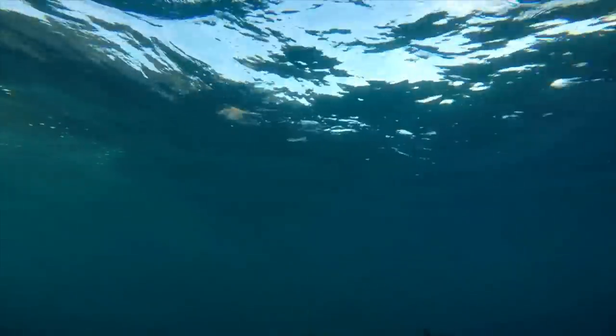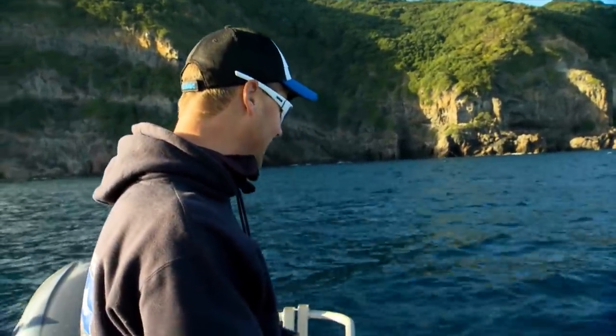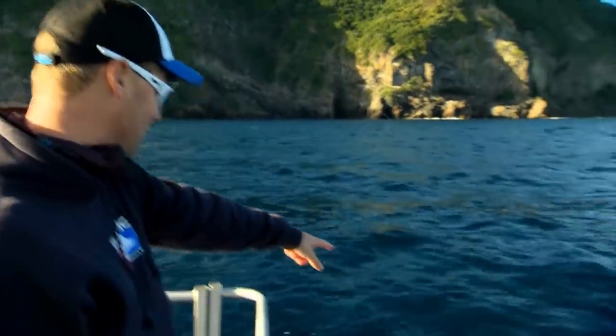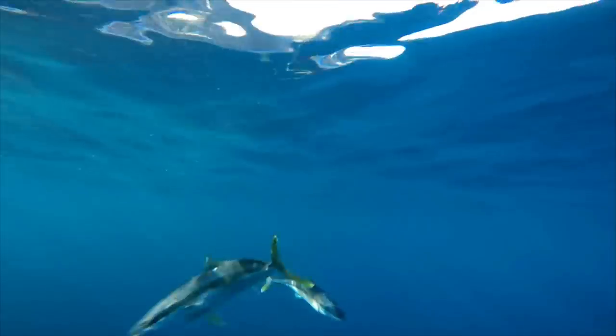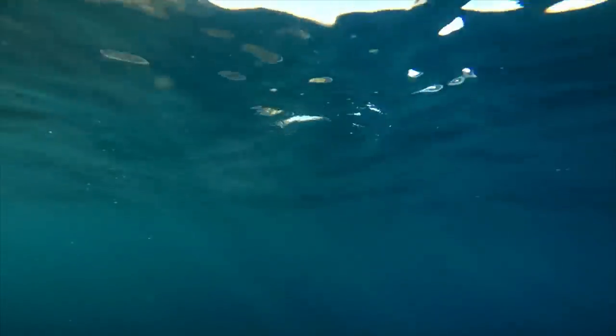Well, this is just ridiculous — trying to catch baitfish and we can't because this kingfish just turned up on the burley trail. I'm just throwing cubes behind the boat and I've got kings about six kilos just coming up and snuffing them off the surface. There's his mate behind him. All I want to do is catch bait, but the boys are telling me, 'Don't worry about it, Paul — there's bigger fish to fry.' Look at this. I am very, very excited.